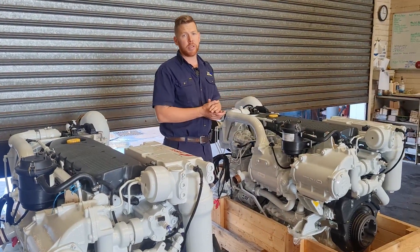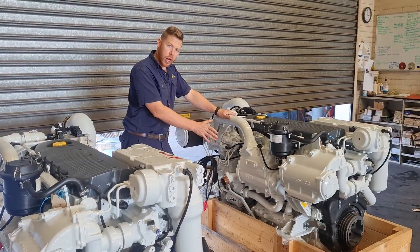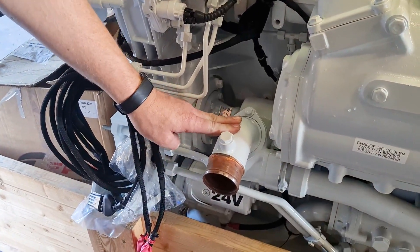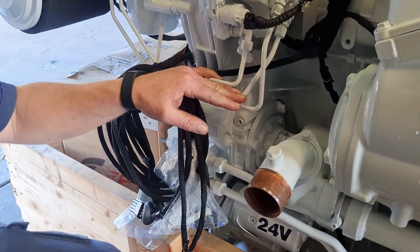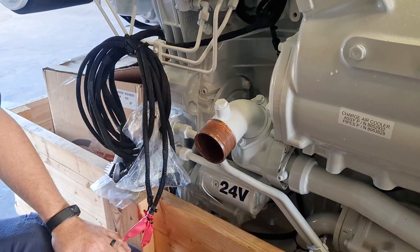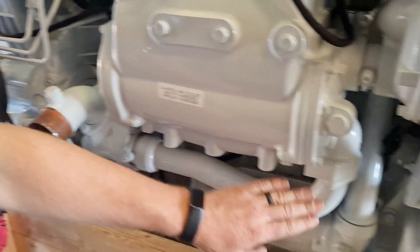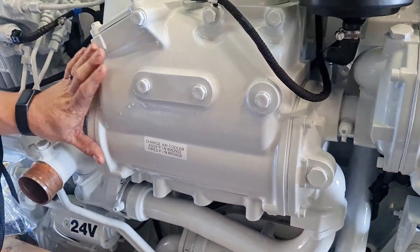One thing FPT always do is keep their cooling systems very compact. Here on the starboard side of the engine we have the seawater inlet going straight into a bronze impeller pump. The great thing about a bronze impeller pump is that it doesn't require regular maintenance. FPT, with all their engines, tries to keep the seawater run incredibly short. From the bronze impeller pump it comes out straight up into our intercooler, which is a seawater-to-air intercooler.